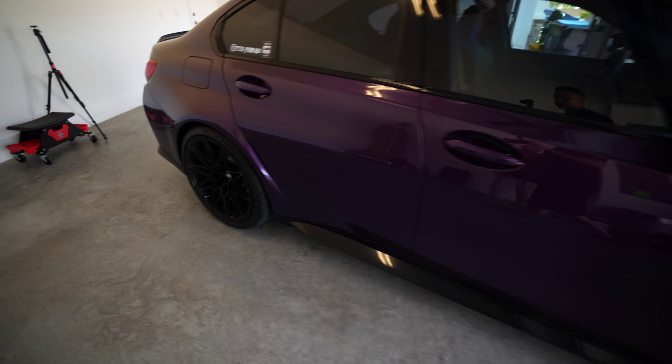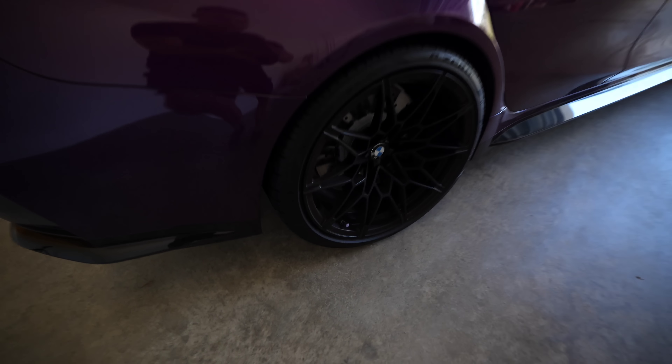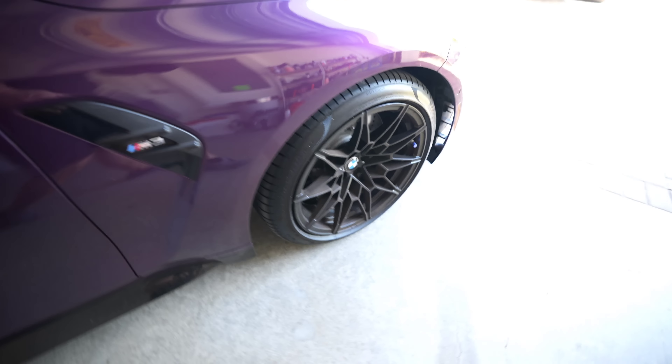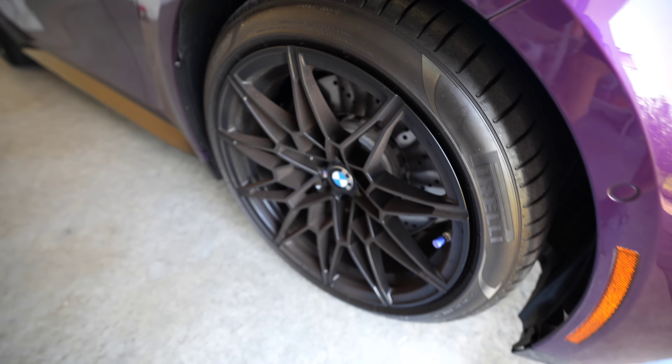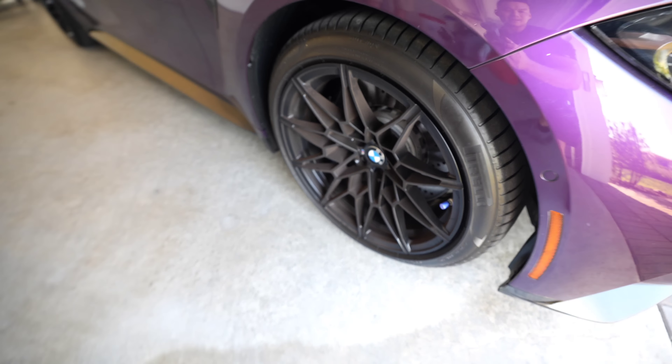We finally pulled in Walter's dirty Twilight Purple G80 M3. You can definitely tell the wheels need a lot of love. Today we're probably going to teach Walter some methods to make it a lot easier to clean these wheels, because it's going to get very old cleaning these wheels. We'll show you some methods.